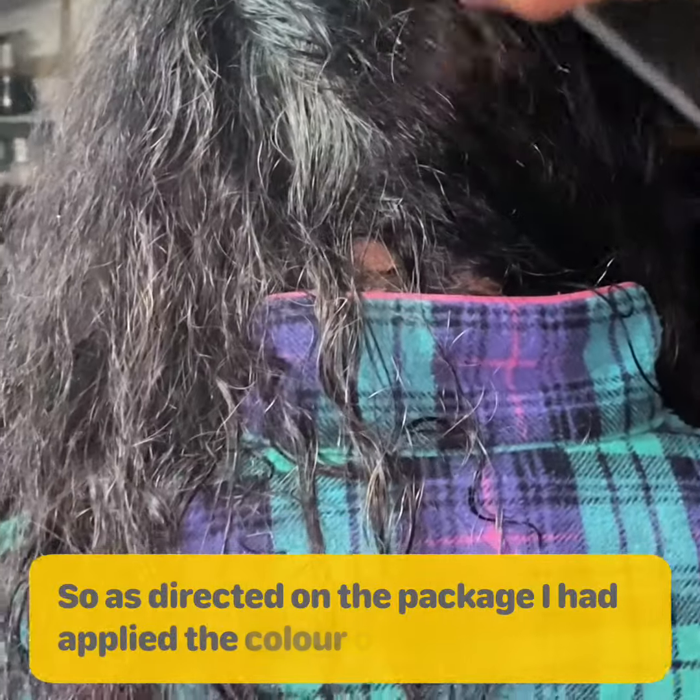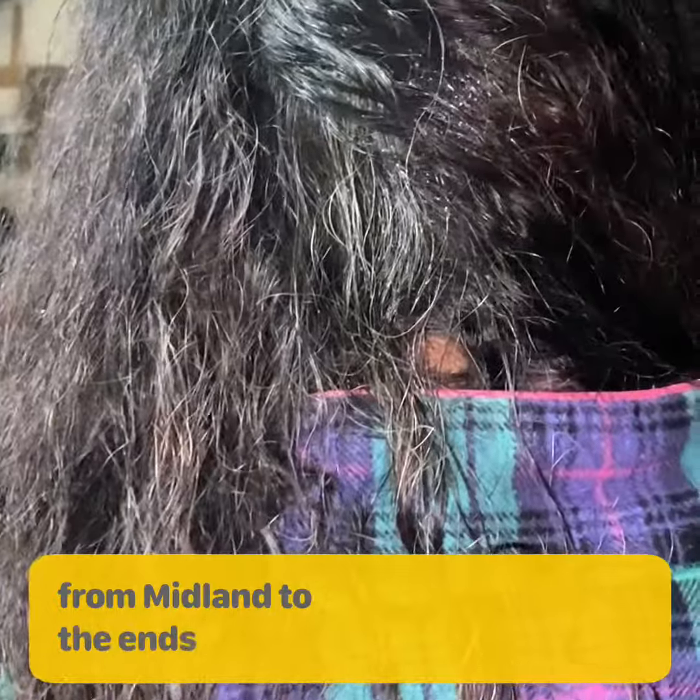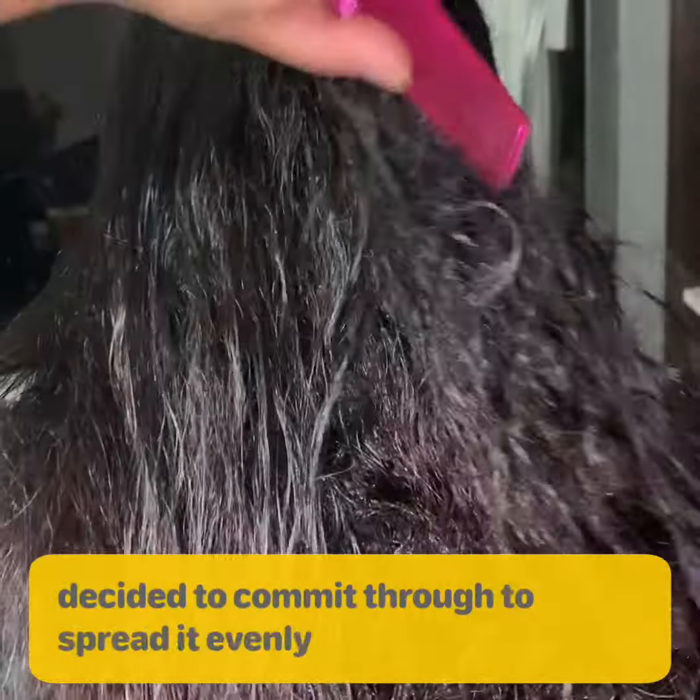As directed on the package, I applied the Color Wow Dream Coat from mid-length to the ends. Since I have really long hair, I decided to comb it through to spread it evenly.